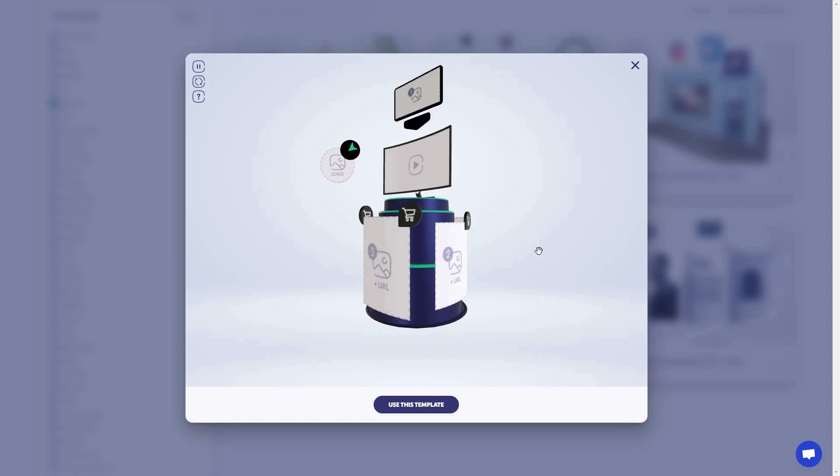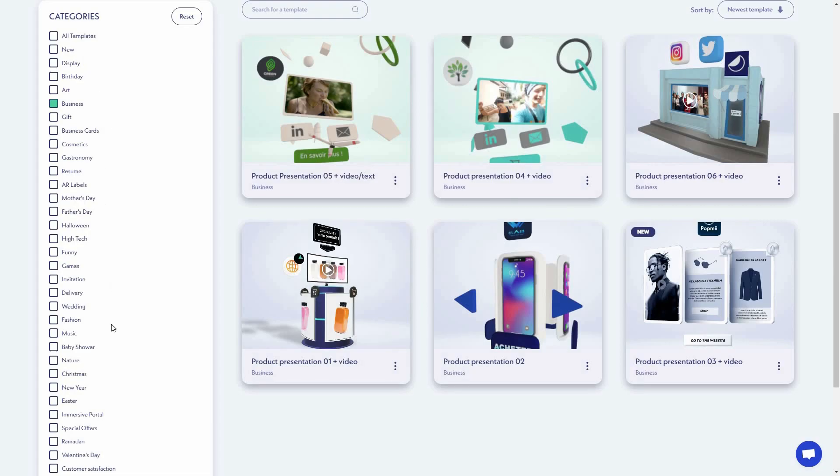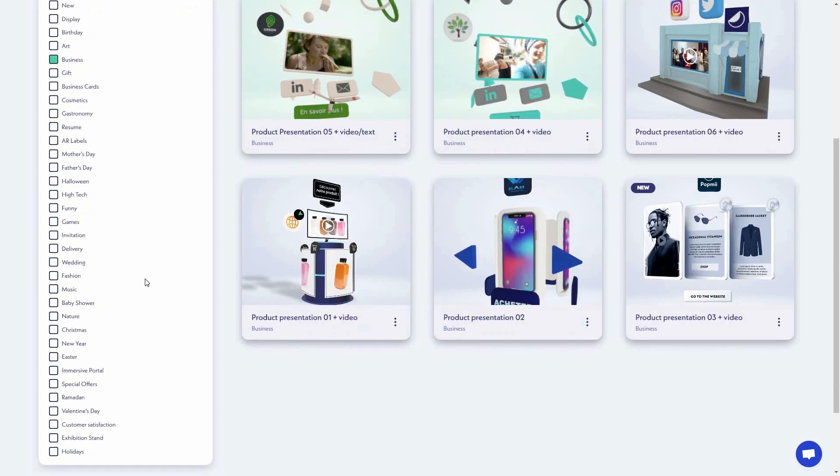Here are all the business templates. To preview any template, just click on a particular one. Here is the preview — on this you can add a video, on this box you can add an image, on the left side you can add the logo, on top you can add an image, you can also add a CTA, and on the left side you can turn off the sound, reload the preview, or pause it.